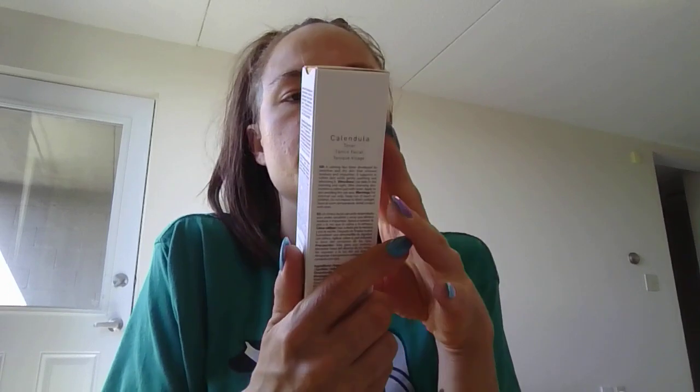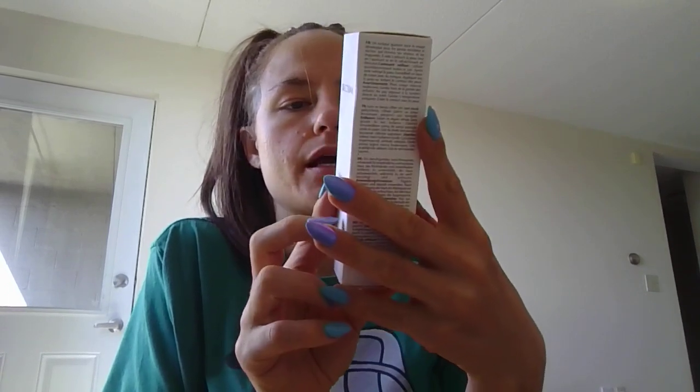And finally, the calendula face toner. This is a calming face toner developed for sensitive and dry skin that removes residues and impurities. It supports softening the skin while gently soothing and refreshing it. So yeah, this calendula line sounds like it's for sensitive and dry skin.